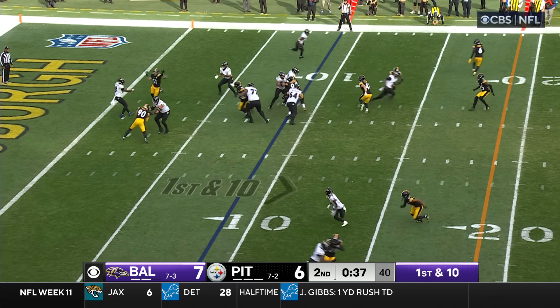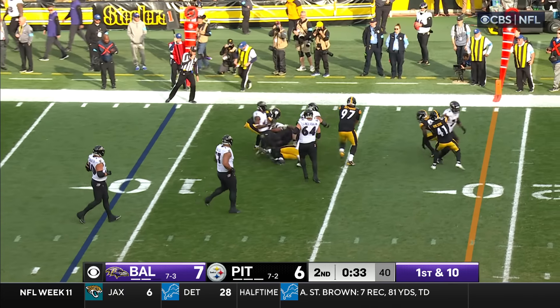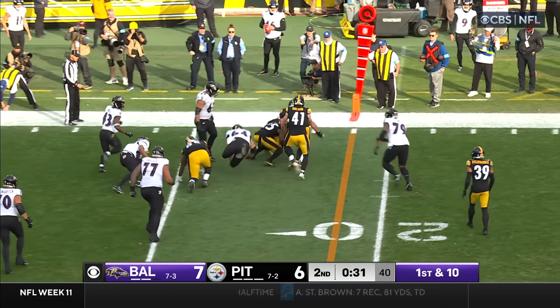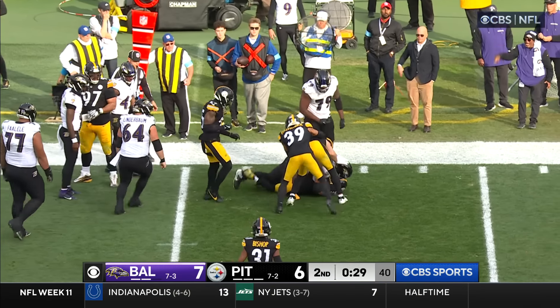Line of scrimmage is the nine, rush coming. Jackson dump off, catch made by Likely — and the ball jarred loose! Steelers jump on top of it! Patrick Queen!